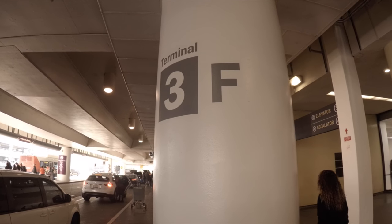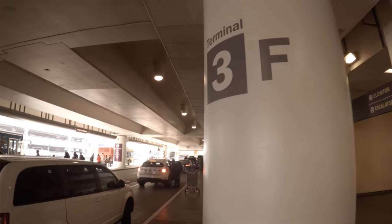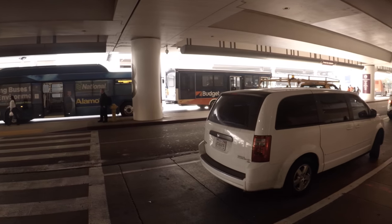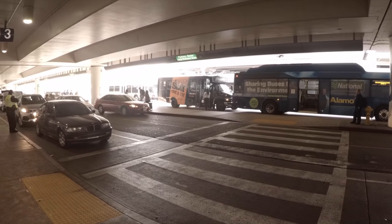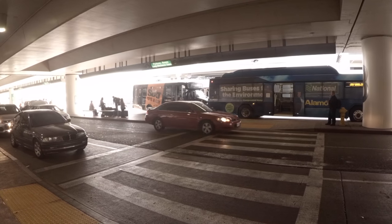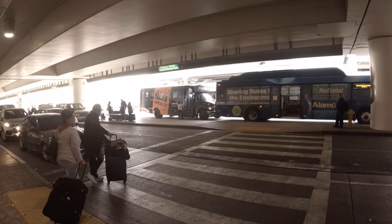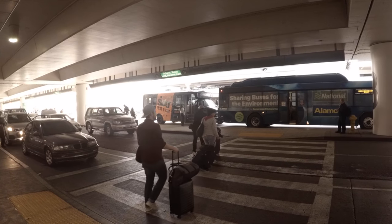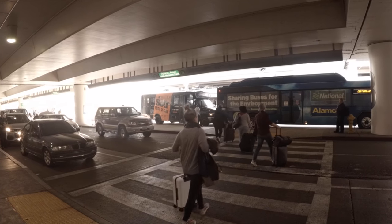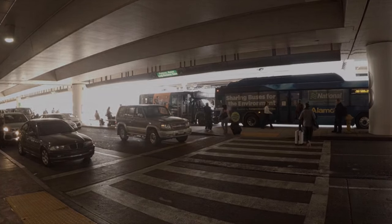Disneyland Express is a coach bus service that operates between Anaheim and LAX, and also John Wayne Airport and Anaheim. We're only going to cover LAX because that's the airport we flew into. The bus does pick up and drop off at each and every terminal at LAX in relatively the same location. So you exit the arrival section, baggage claim, you cross the street — and where that bus stop is across the street is where you will wait for Disneyland Express.